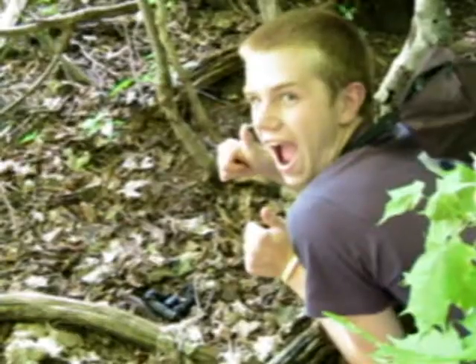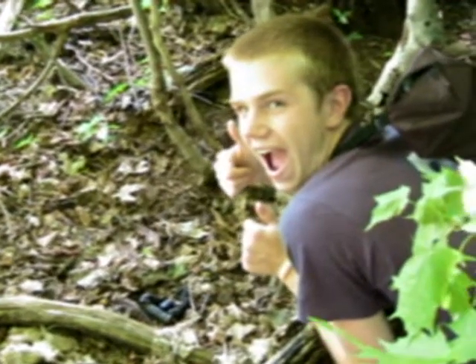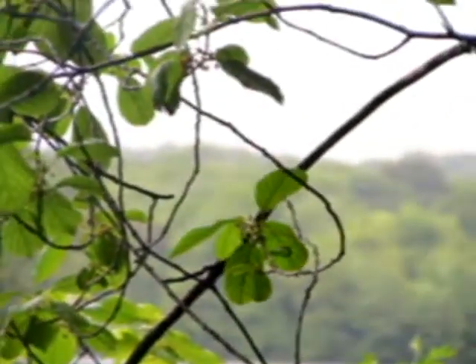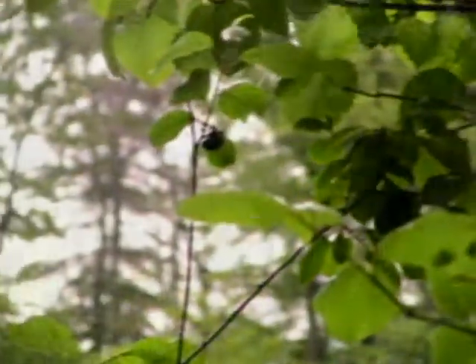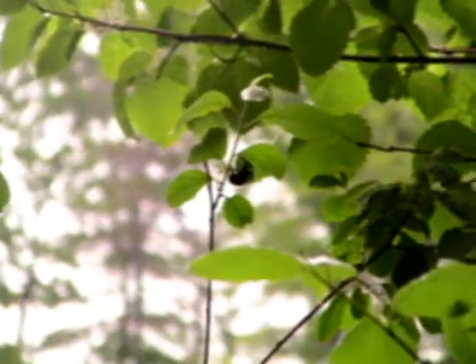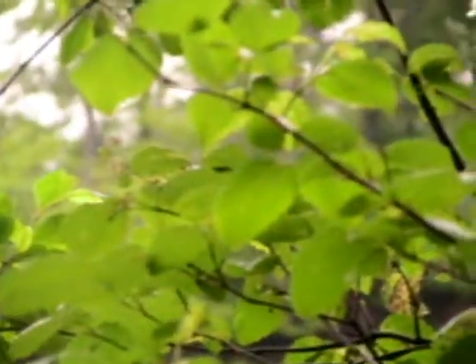There are many symbiotic relationships in the deciduous forest. For an example, many animals leave their droppings, as pictured here, which help the soil become rich in nutrients. A mutualistic relationship — probably the most well-known example — is the bumblebee and any flower it can harvest from. The bumblebee benefits from the flower's nectar, collecting honey for its hive; however, the flower also benefits because the bee drops pollen on its way, which makes the population of that flower flourish in the area.